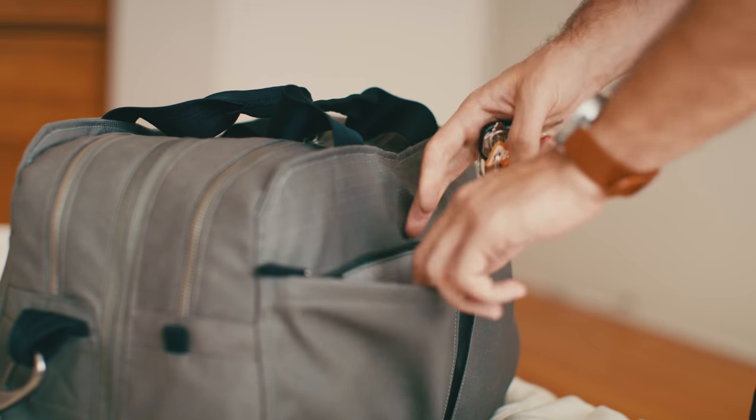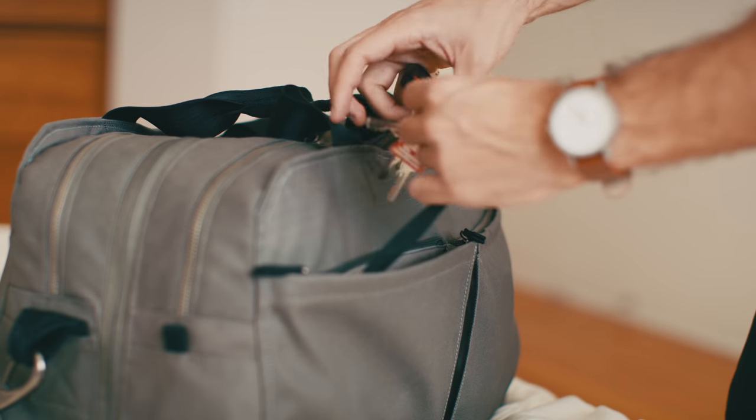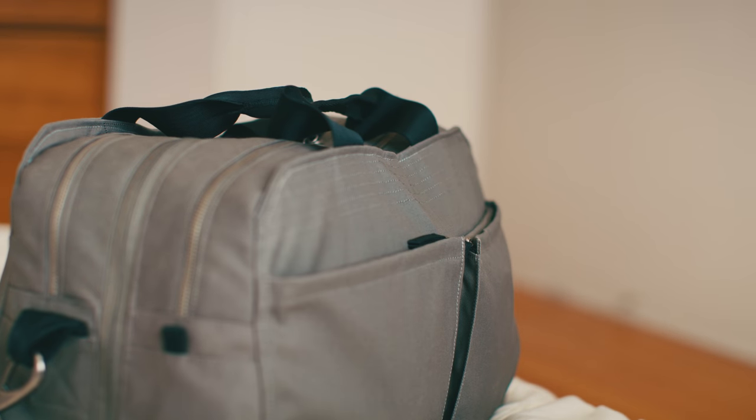I usually store my keys right in here. I'll pull out this little... okay, yep. Done. I was never meant to be a hand model.